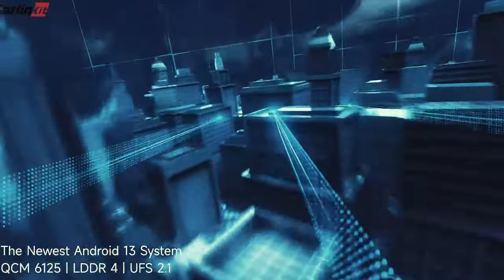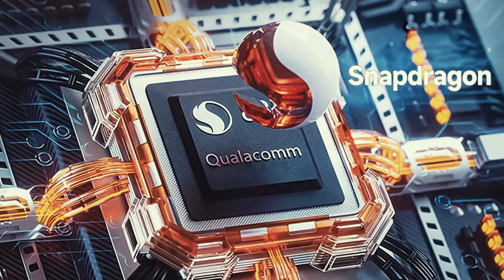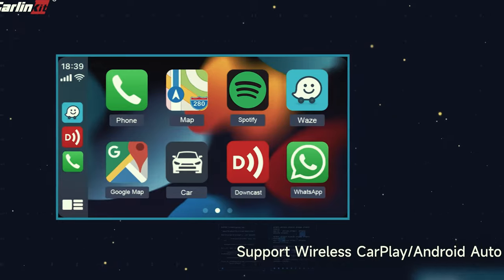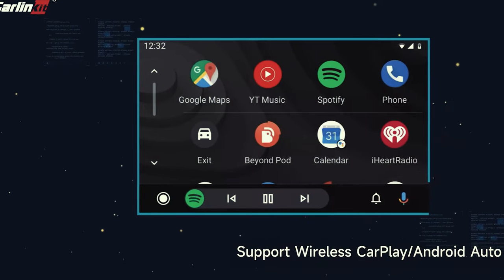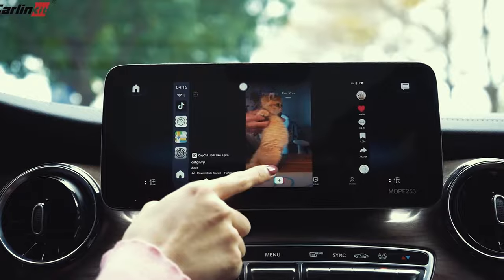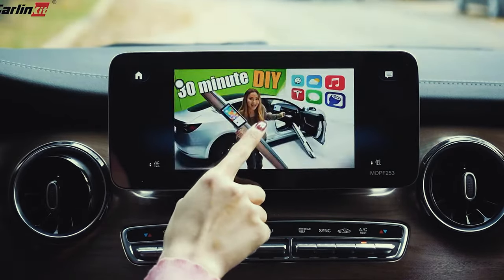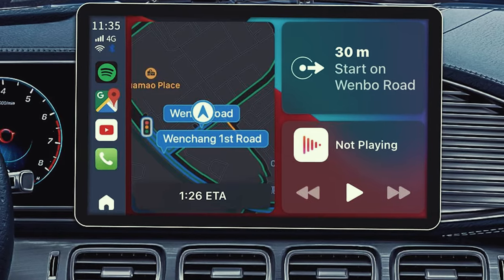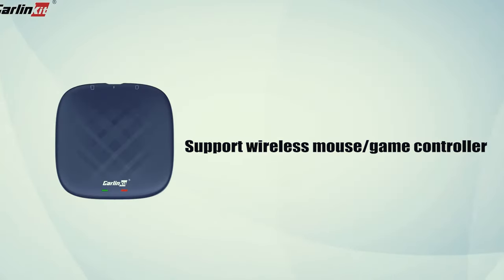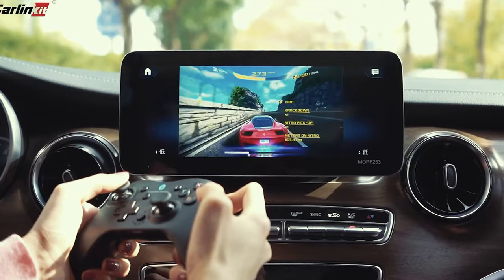With a one-year global warranty and lifetime technical support, you can rest assured you'll have assistance whenever you need it. The OTA upgrade feature ensures your adapter stays up to date with the latest software updates. Overall, the Carlink Kit Android 13 is a powerful, feature-packed accessory that enhances your in-car entertainment experience and is definitely worth considering.